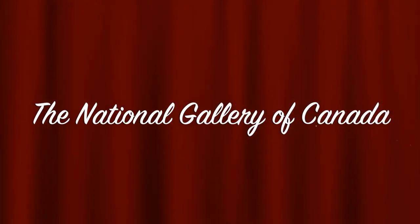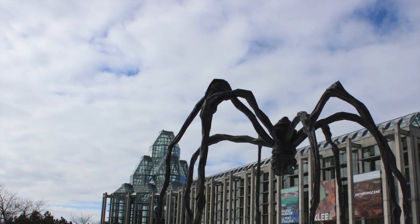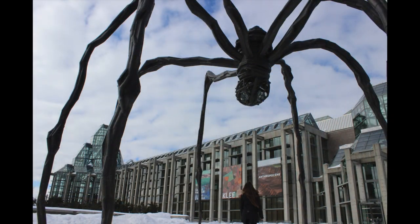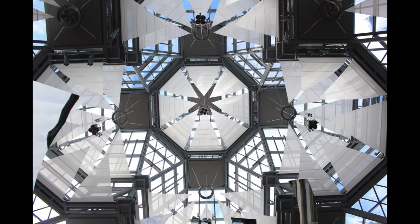The National Gallery of Canada, located in the heart of Ottawa, features beautiful architecture and holds focus on Canadian artwork and many renowned European and American artists. Let's explore!